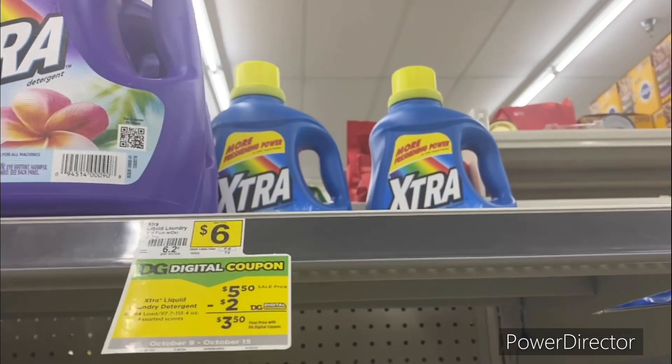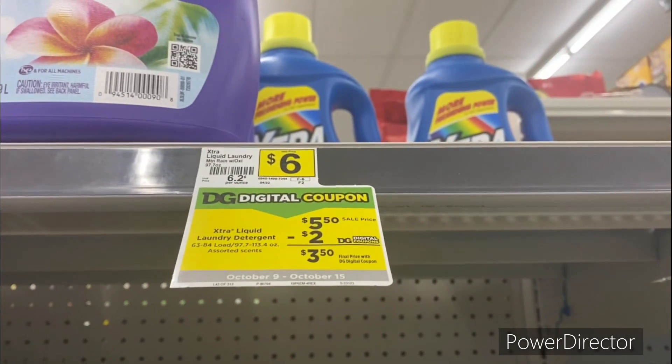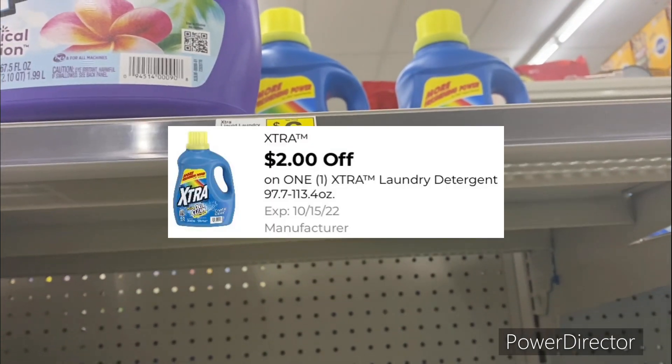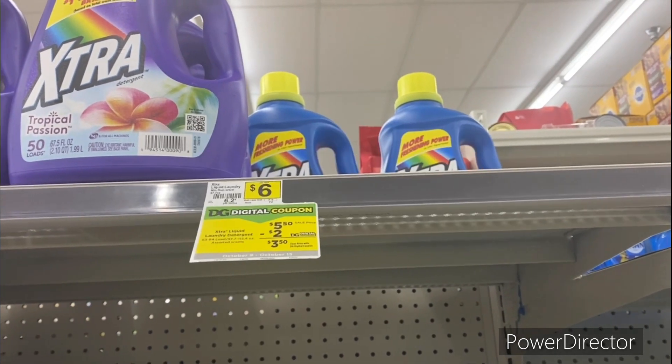The next laundry deal is on Xtra laundry detergent, 113.4 ounce. The sale price this week is five dollars and 50 cents. Use the two dollars off one Xtra laundry digital coupon, making it only three dollars and 50 cents.